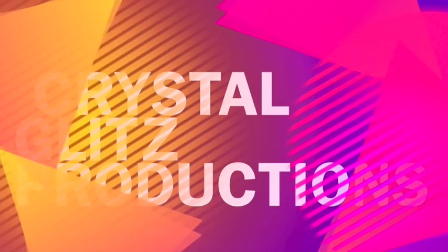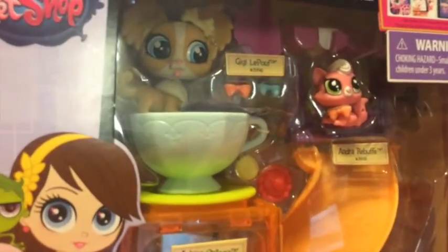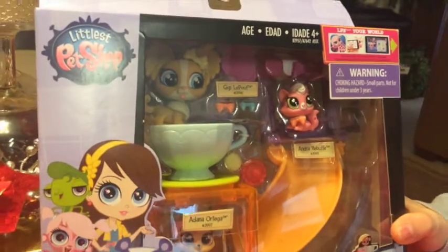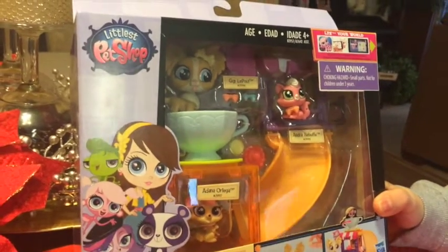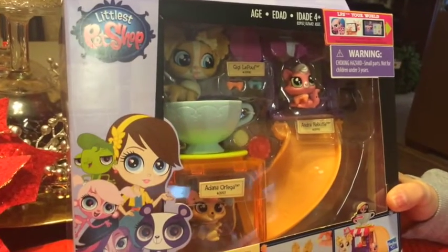Hello Sparkles! It is Crystal Blitz Productions! This is going to be amazing! Hey Sparkles, hope you guys all had sparkly wishes. Today we're going to open up the Sweet Shop Adventures LPS set.